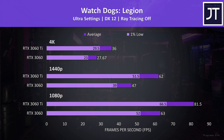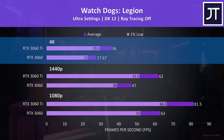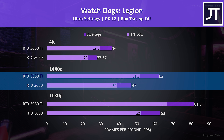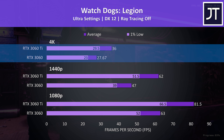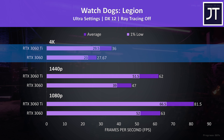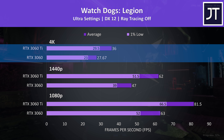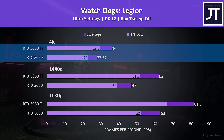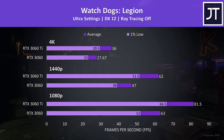Watch Dogs Legion was also tested with the game's benchmark, and was a game where 4K ultra settings was using more than 8 gigs of VRAM. The Ti was 32% ahead in average FPS at 1440p, but rather than this gap increasing at 4K, it actually lowers a little to the Ti being 30% ahead. This may be due to the non-Ti having the edge in VRAM capacity, granted the Ti's memory is faster despite being smaller in size.